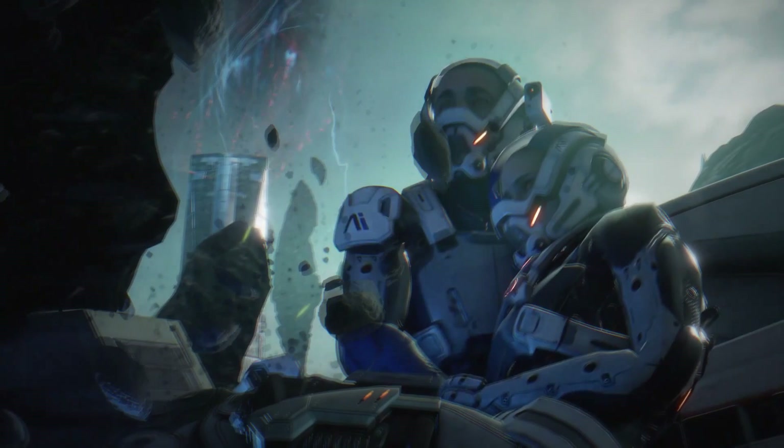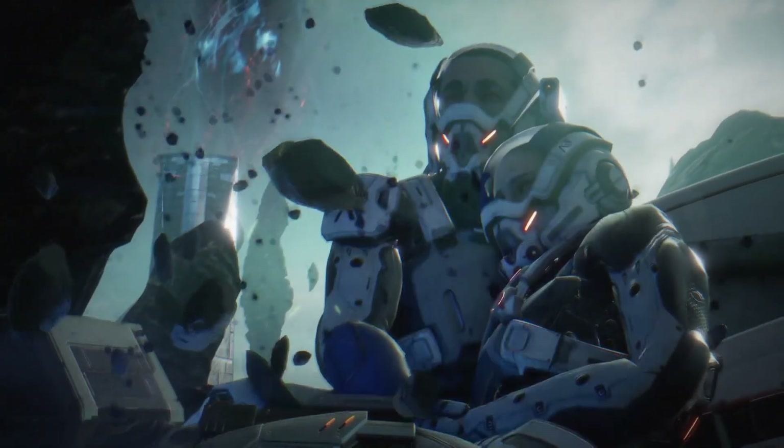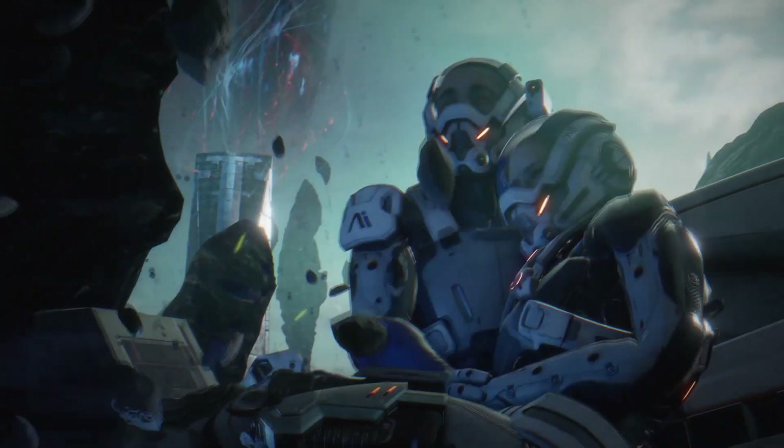The woman appears to be injured. Off in the background we see some kind of tower with blue wispy and orange glowy stuff coming out of it, which is likely causing the disruption in gravity taking place with the rocks.